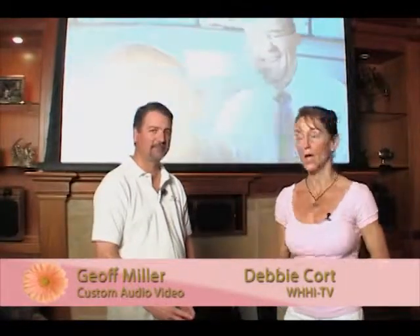Welcome back to Girl Talk, coming to you from Custom Audio Video with our good friend Jeff Miller. Thanks for joining us. You have so many great spaces here, and the media rooms — you've got a couple of those dedicated to really showcasing what a media room could be like in your home, and that's a big thing now.